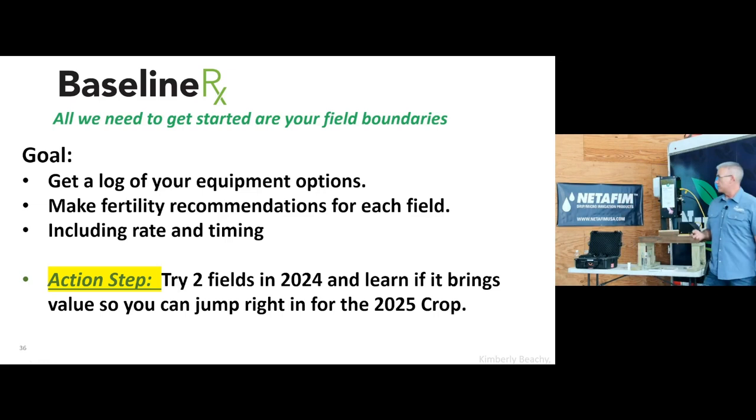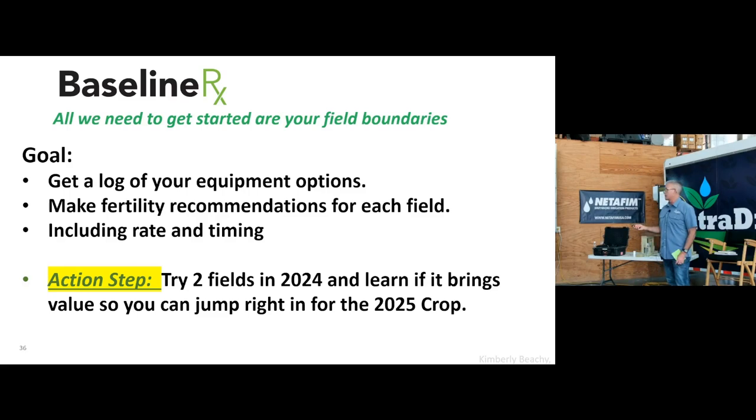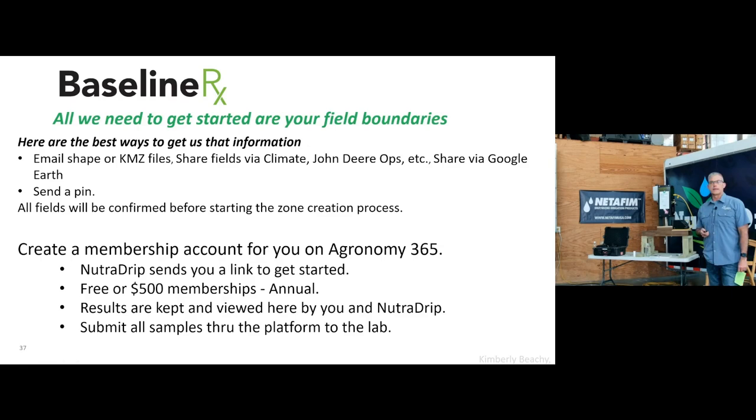Here's an action step: zone creation might be a little different from what you're used to. I would try a field or two. If you can start now, get comfortable with it, and we make some differences on a field or two, you're ready to roll for 2025 and can incorporate more into your operation. Spending that time to do a little research now will get you ahead of the game. If you want more information, please check that box. All we need is a shape file and a pin to where that field is, and we'll get that process rolling — create an account where you log in to see the data, and we'll walk alongside you.